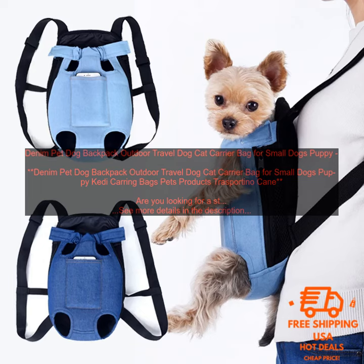Denim Pet Dog Backpack — Outdoor Travel Dog Cat Carrier Bag for Small Dogs and Puppies. Keddy Carrying Bags. Pets Products, TraySportino Cane.